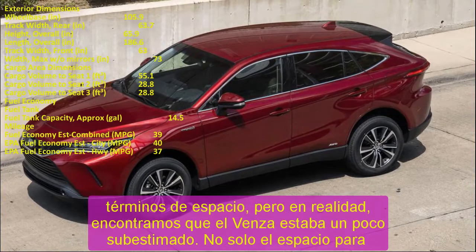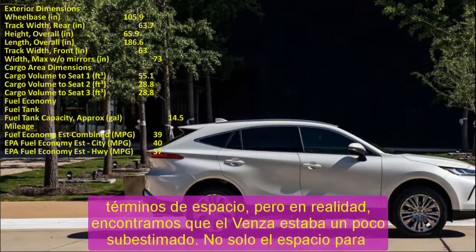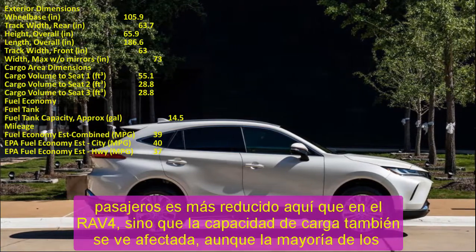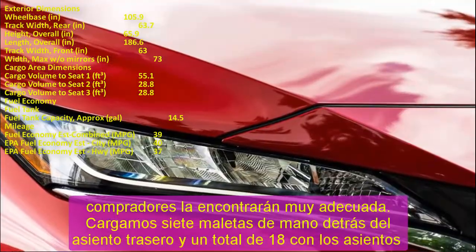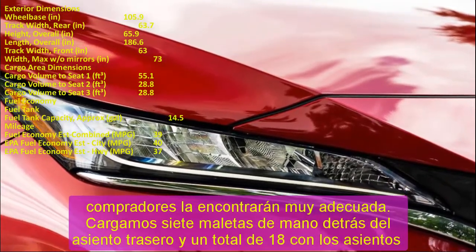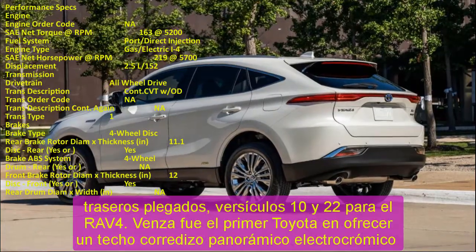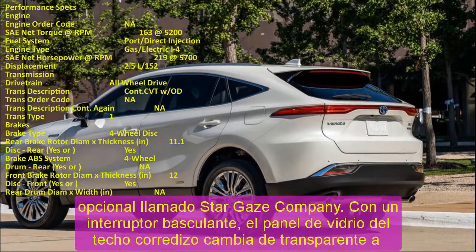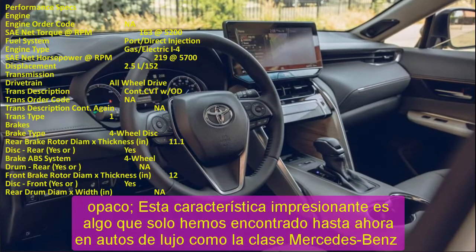Upgrading to the larger display also unlocks in-dash navigation and adds a premium 9-speaker JBL stereo system. Toyota Venza Safety: The National Highway Traffic Safety Administration (NHTSA) has given a 5-star safety rating to the Venza, and the Insurance Institute for Highway Safety (IIHS) gave it a Top Safety Pick. Standard driver assistance features include automatic emergency braking with pedestrian detection, lane departure warning with lane-keeping assist, and adaptive cruise control.